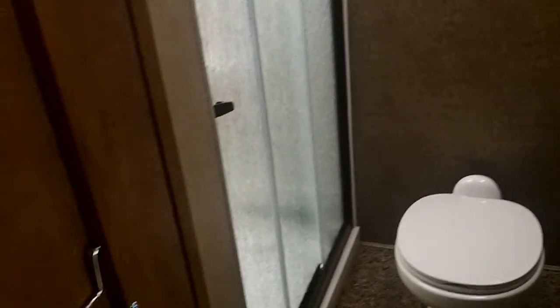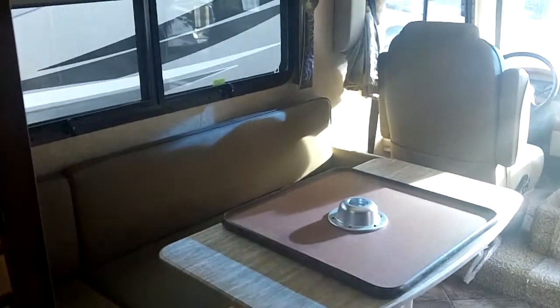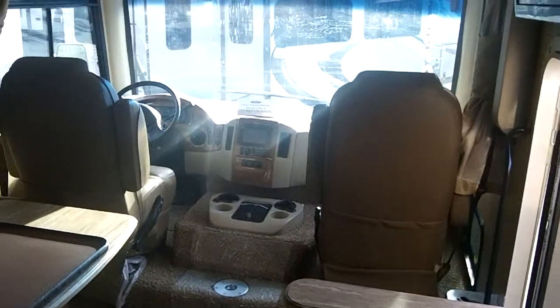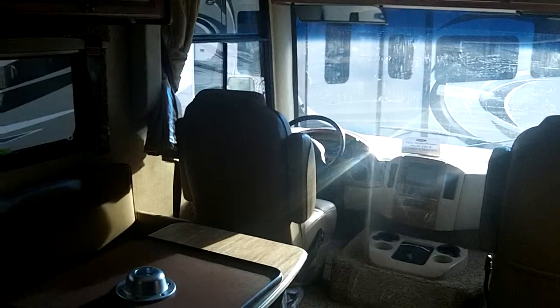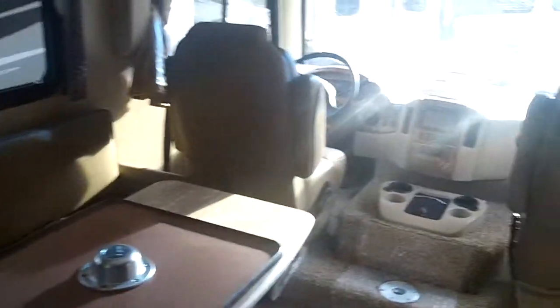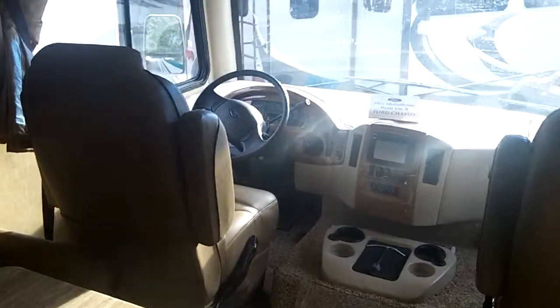There's a glass-enclosed shower with an overhead skylight. The Rapid Camp remote control helps manage the lights, leveling, and slide-outs. This brand new 2015 Thor Wind Sport 27K is available in the taupe metallic decor.